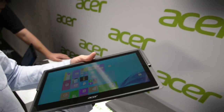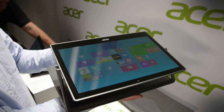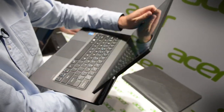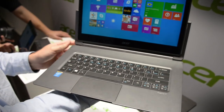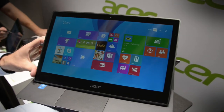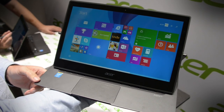Whether it's a tablet, whether it's a monitor, whether it's a collaborative device for everyone, or whether it's a simple laptop with the keyboard with the screen pushed forward and only the touchpad available.